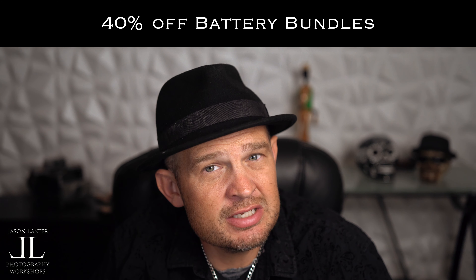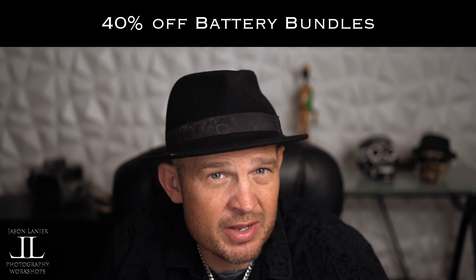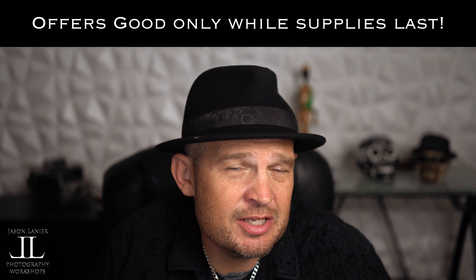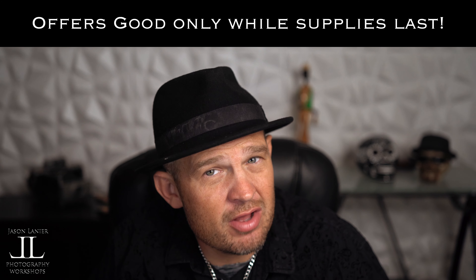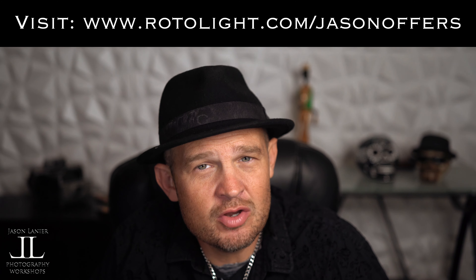There's also free shipping from many parts of the world on these deals, which makes these offers even more incredible. While you're on the Jason Lennar offers page, you can also check out deals for 40% off battery bundles, the amazing Titan lights, and my favorite modifier, the illuminator. We really do anticipate that these supplies won't last, so if you want to get in on these deals and up your lighting game, don't delay — go buy it now.